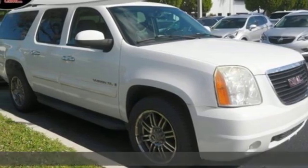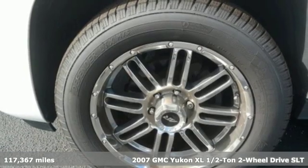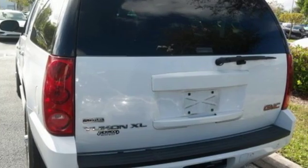Here's a 2007 GMC Yukon XL. GMC: professional-grade vehicles suited to fit your needs. It's equipped for all your driving needs and wants.